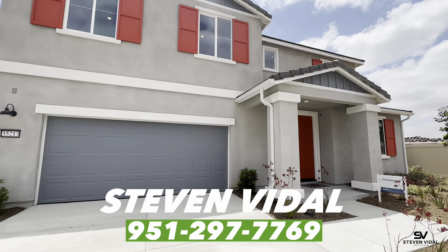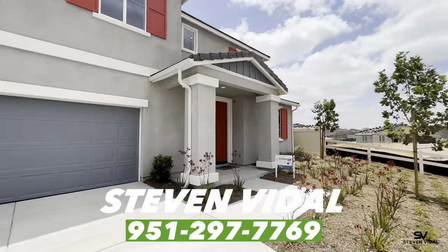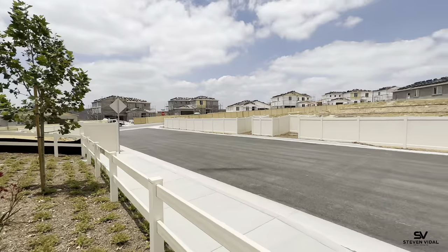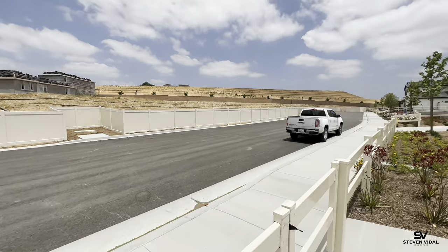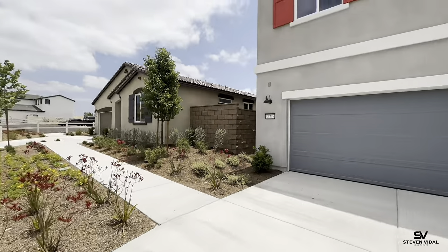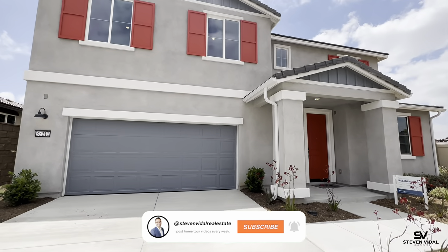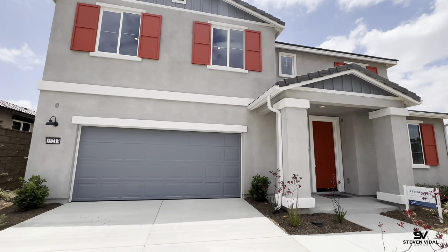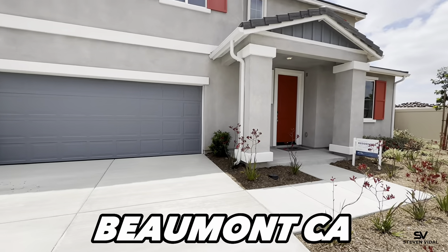Hey guys, Steven here back with another home tool video. If this is your first time tuning in, we make videos just like this one of home tours in different areas here in Southern California. If that's something that interests you — planning on moving to the area or just curious — please feel free to subscribe to the channel. We post videos just like this one every week.